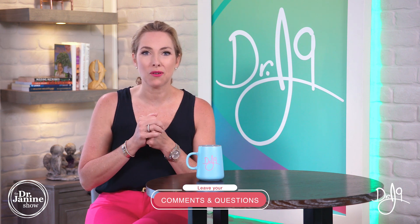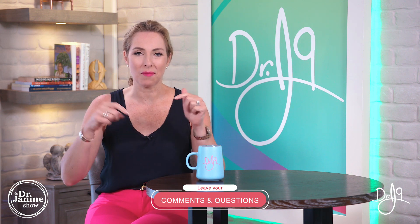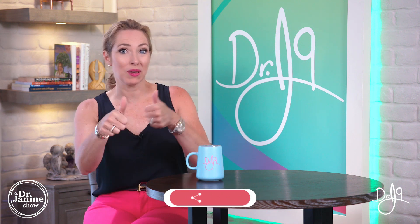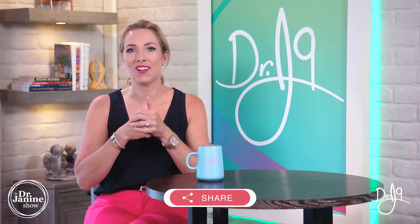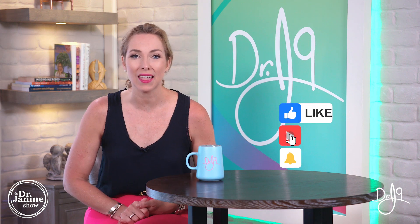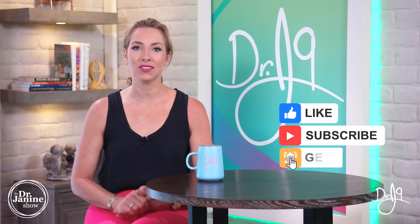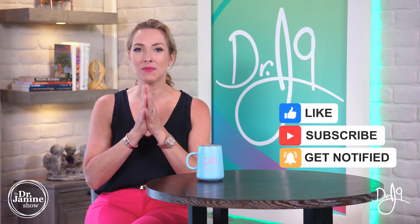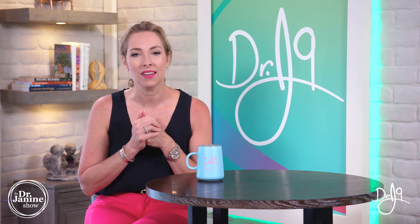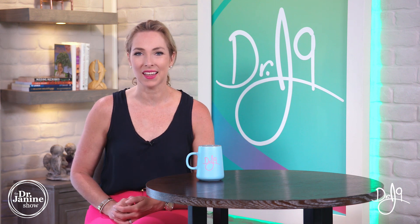If you do have any questions, please put them in the comment section below and be sure to share this video. Give me a big thumbs up — I truly appreciate all of your support. If you're new to my channel, welcome in. I hope you'll subscribe and click the bell to turn on notifications so you're always notified of my newest uploads, which happen every single day. Remember to always take good care of your health and do it naturally. Thanks for watching today.